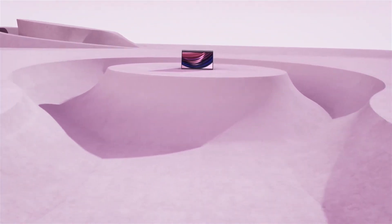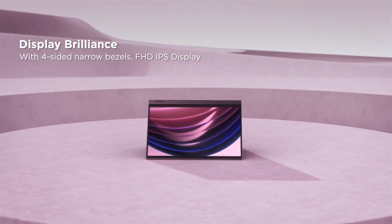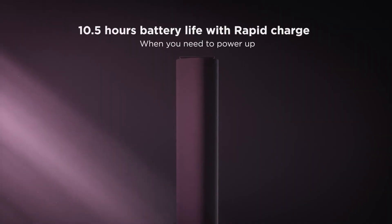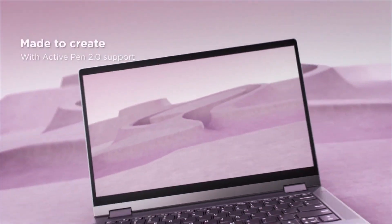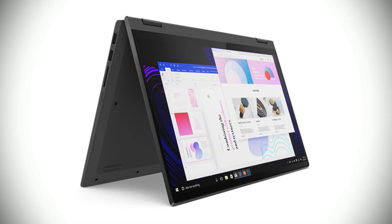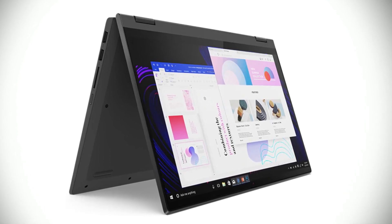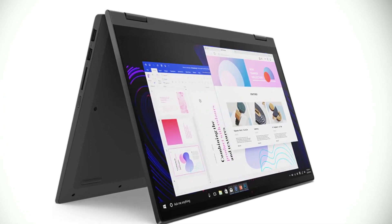The Lenovo IdeaPad Flex 5 also has an impressive selection of ports. The laptop also comes with a full-sized backlit keyboard, so you can work comfortably even in low light. It also has a great display — the 14-inch Full HD 1920x1080 IPS touchscreen is energy-efficient with excellent viewing angles, great for watching movies or working on documents. The integrated AMD Radeon graphics offer excellent performance, allowing smooth gaming even at higher settings.